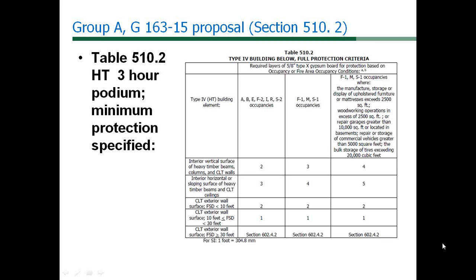Table 508 of the IBC is used to help with placement of S1 versus S2 and F1 versus F2 in the table. The third column came from occupancy group concerns related to expected fire load in Section 903 of the IBC. It should be noted there is no Group H occupancy allowed in Section 510.2 podiums. Additional gypsum requirements are added to the outside of exterior walls based on fire separation distance.